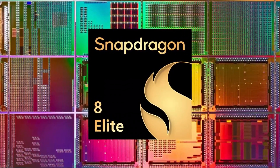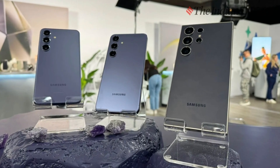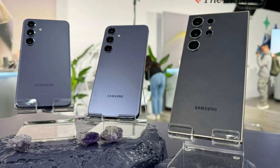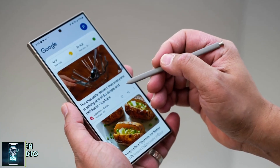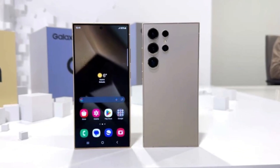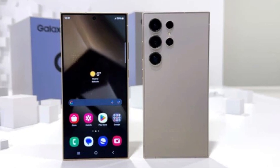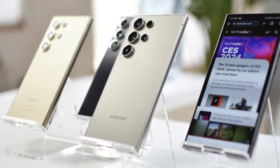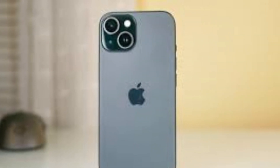Qualcomm's Snapdragon 8 Elite chip is set to power the Galaxy S25 Ultra. Early benchmarks show up to a 42% boost in multi-core performance over the Galaxy S24 Ultra. With a potential RAM increase to 16GB, multitasking and AI-driven tasks should feel smoother than ever. Rumor has it Samsung may introduce faster UFS 4.1 storage, which could enhance file transfer speeds and allow 4K recording directly to an external drive — a feature previously only seen in the iPhone 15 Pro Max.